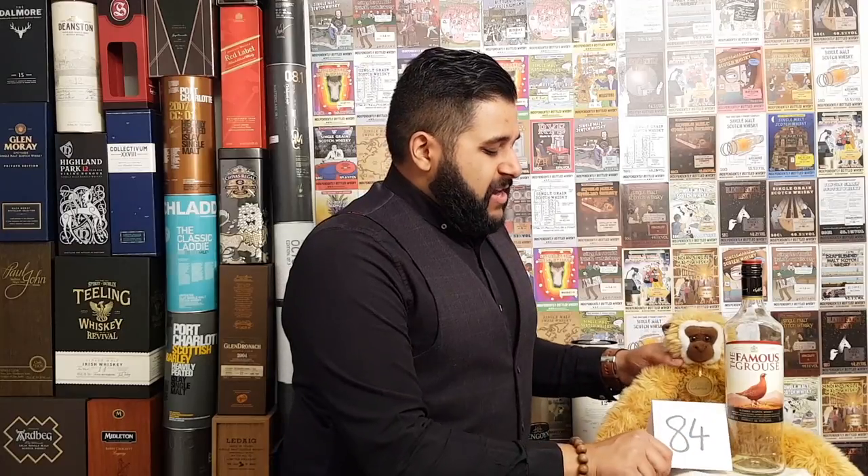I'm going to give my rating and then come to my conclusion on the Famous Grouse. I'm going to give this one 84 out of 100 — that is my blended whiskey mark. In terms of complexity and depth for a blended whiskey under 20 pounds, the value for money is good. I can actually see myself buying this — I've already bought a case of it, to tell you the truth.